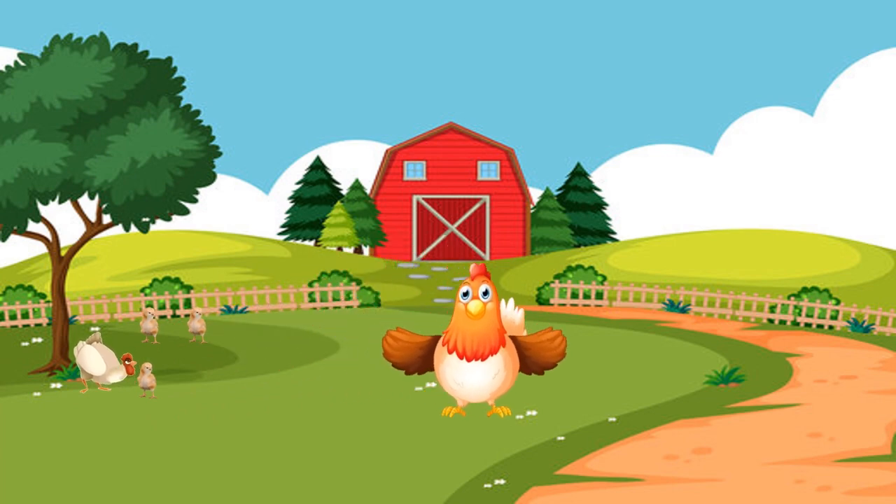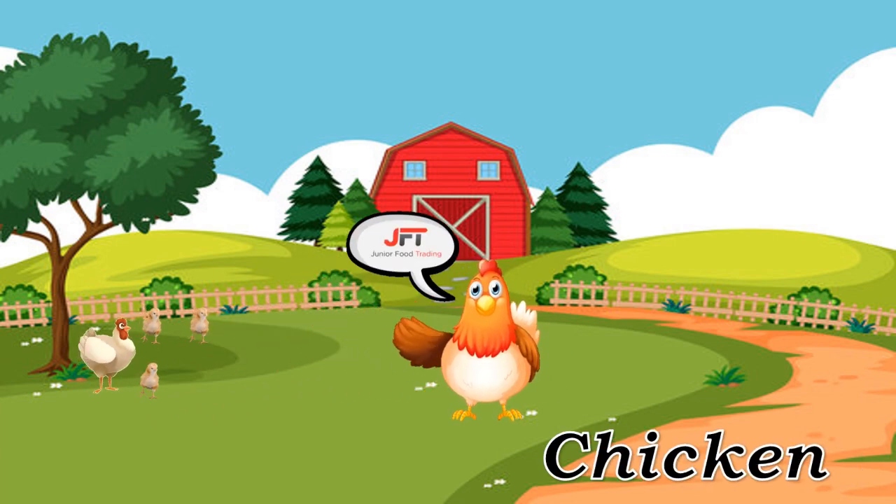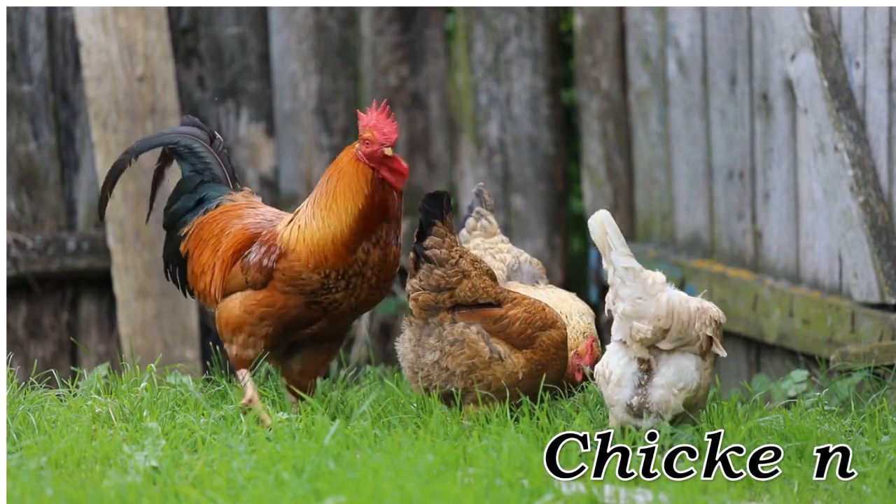Chicken. Common poultry bird raised for meat and eggs.